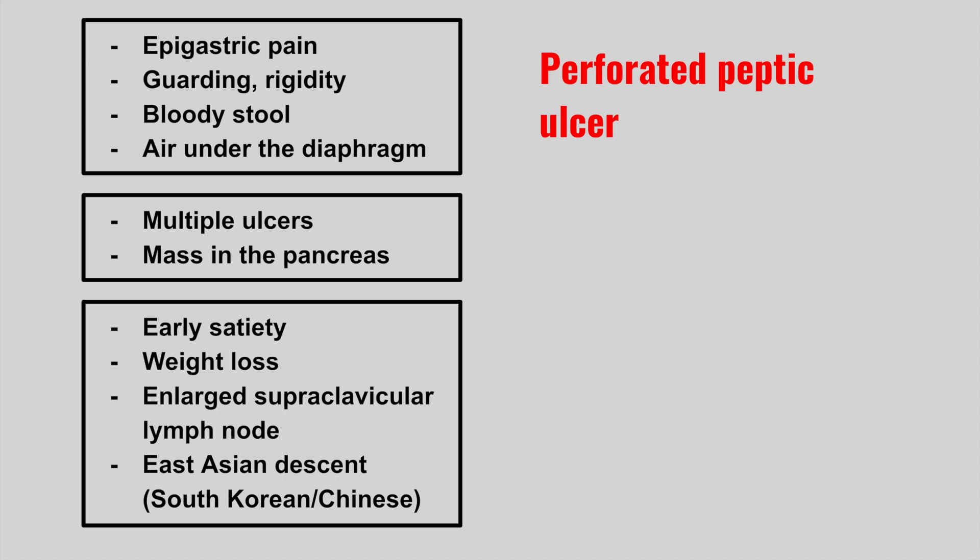Next is a patient that presents with multiple ulcers and there's a mass in the pancreas. This is a gastrinoma.